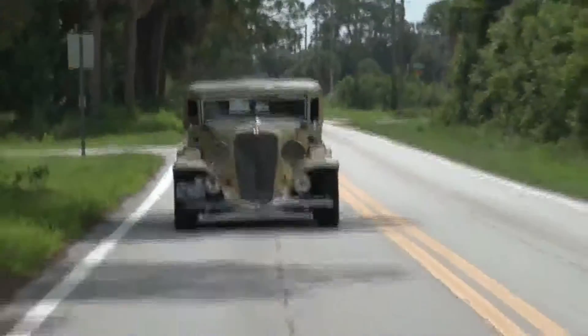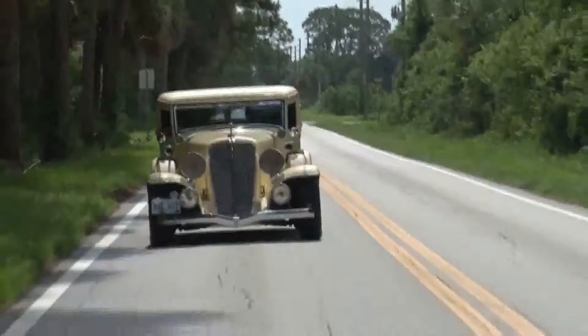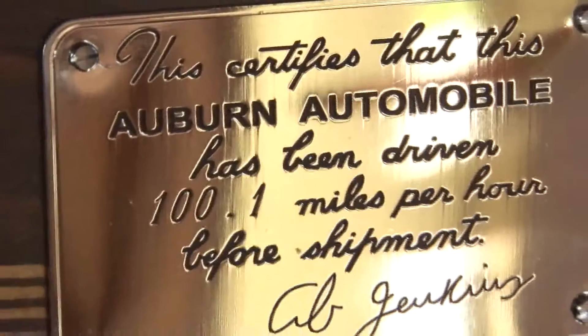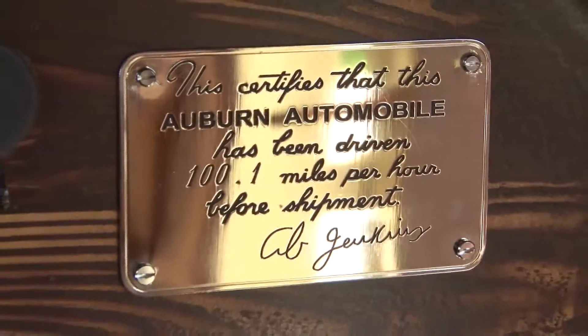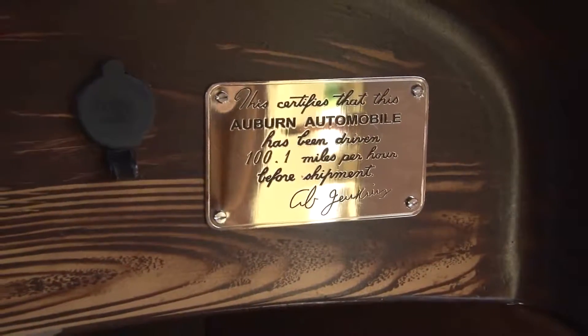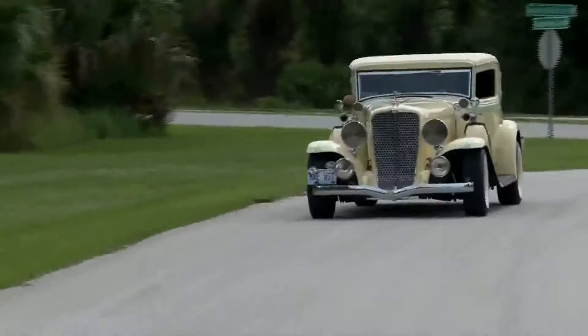What's the longest trip you've ever been on? From Minneapolis to Fort Lauderdale — that was a pretty good run. We had the Airstream behind it. Over here there's a little plate that says something about 100 miles an hour. It says: 'This certifies that this Auburn automobile has been driven at 100.1 miles per hour before shipment,' signed by the person that put the car together. Before Auburn delivered it, it was already a very, very fast car right out of the box. The Auburn-Cord-Duesenberg company was known for race cars — the Duesenbergs and Auburns were winning everything at the time. That's how they found the market, by winning races.